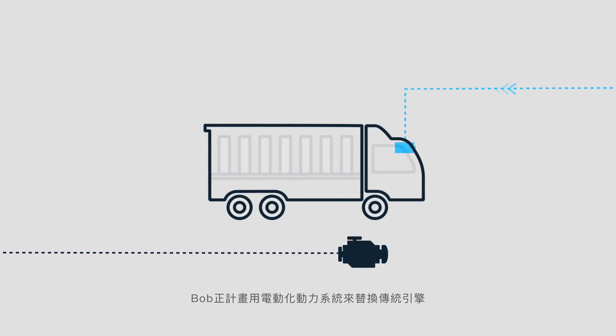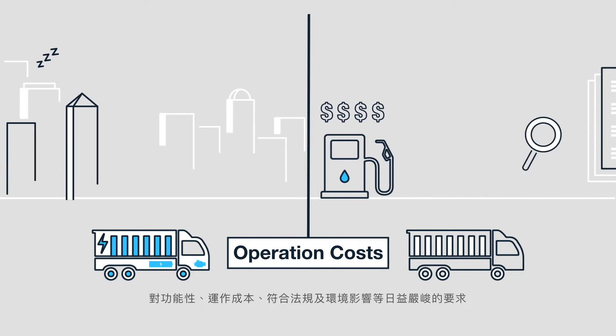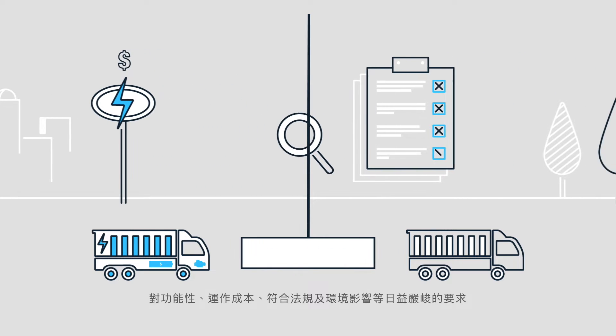Bob is now looking to replace the engines in his vehicles with electric powertrains due to hugely increasing customer demands concerning usability, operation costs, regulation compliance, and the environment.